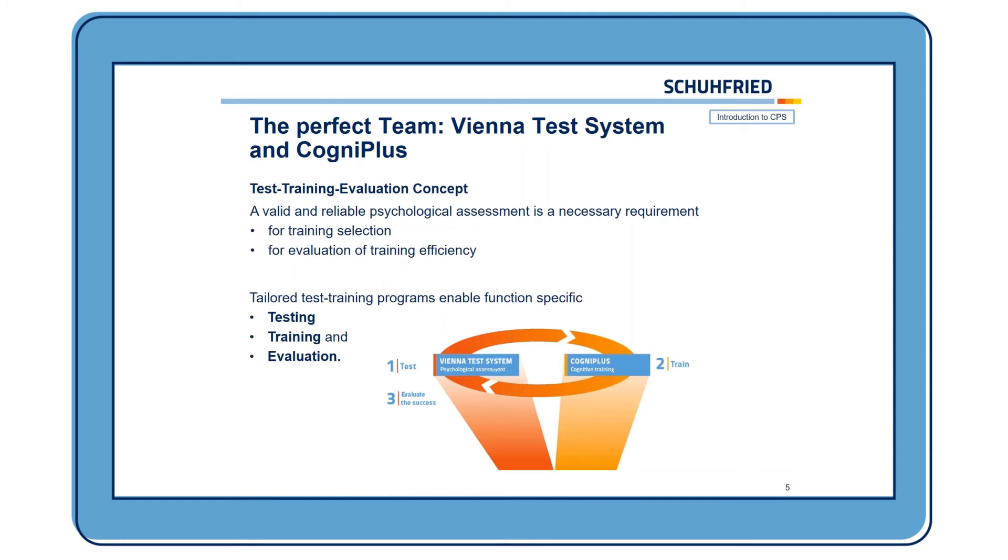Afterwards, you can evaluate the training progress with another testing using the Vienna Test System — for example, you could use the parallel form of the Test Set Cockpit. The combination of psychological assessment and cognitive training is important because the psychological assessment is a necessary requirement for the training selection and for the evaluation of training efficiency.